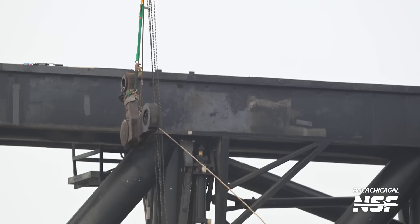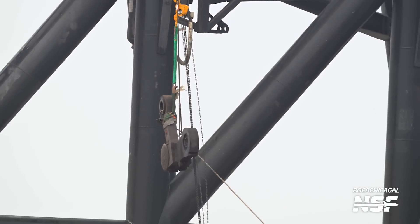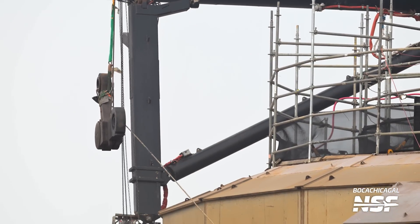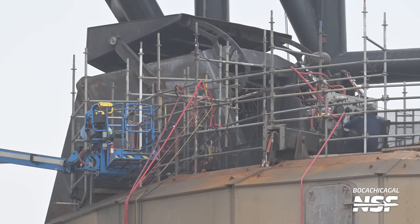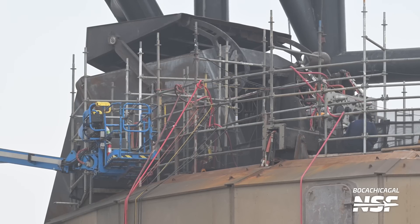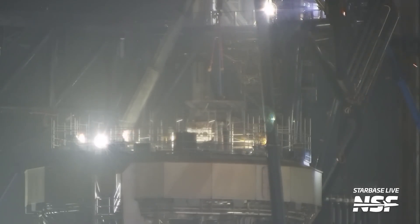Modifications are also ongoing on the orbital launch mount's hold-down clamps. Over 10 of the linkages for these clamps have been removed at this point. These are there to adjust the hold-down clamps, so we'll probably see them return after the repair or adjustment that SpaceX is performing. One more of them was removed just two days later. The booster quick disconnect is also a focus of intense work. Early in the refurbishment of the orbital launch mount, SpaceX replaced multiple flex hoses going to the quick disconnect, and it seems like now is the time to work on the main hood, cover, and structure of the quick disconnect. A few days later we saw the removal of some parts from the QD, and it seems SpaceX was ready to replace some parts during the next few days.